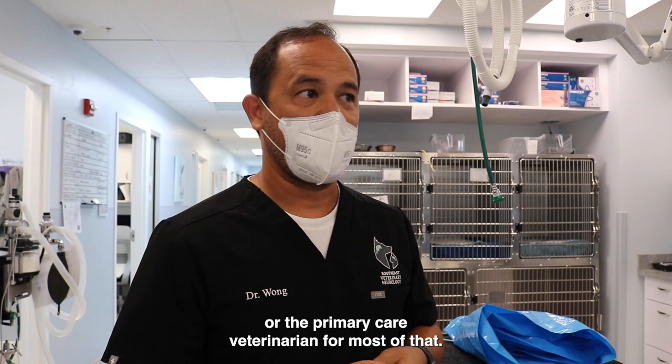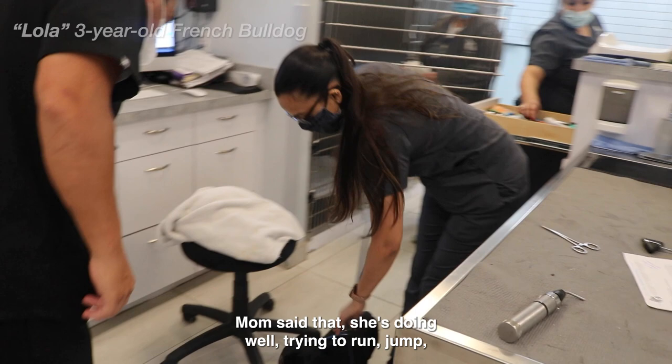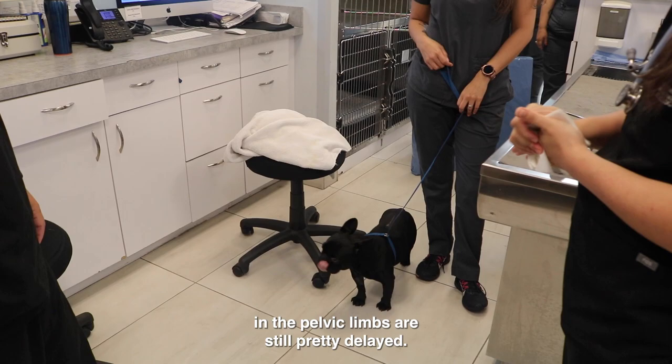This is Lola, post L1-2. She's doing well, trying to run — a bit drunk. Overall she's pretty comfortable and ambulatory. Postural reactions in the pelvic limbs are still pretty delayed, but overall she's pretty comfortable.